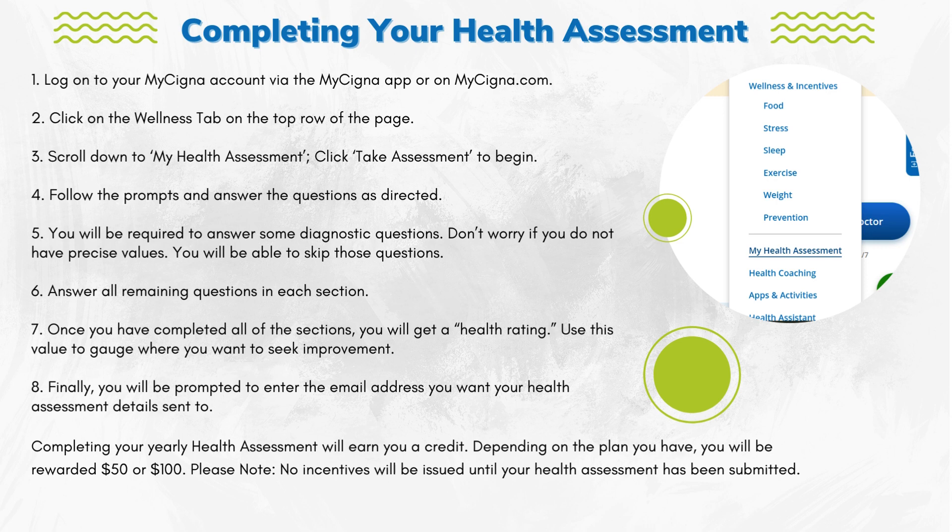Step 7: Once you have completed all of the sections, you will get a health rating. Use this value to gauge where you want to seek improvement. Finally, in Step 8, you will be prompted to enter the email address you want your health assessment details sent to.